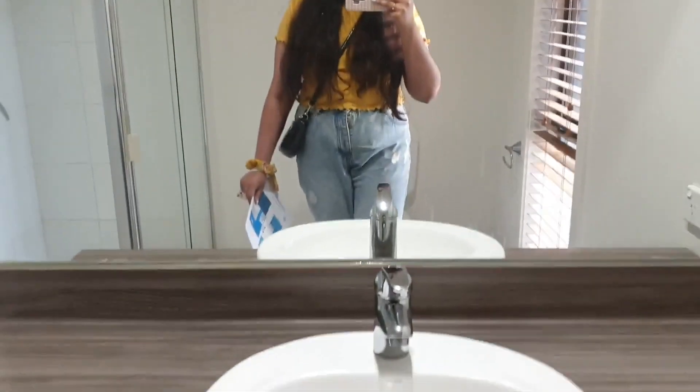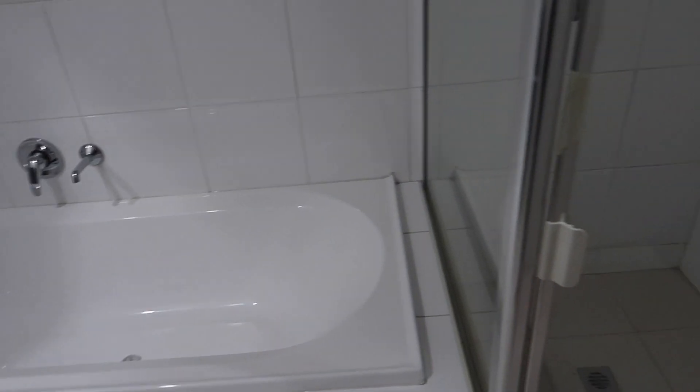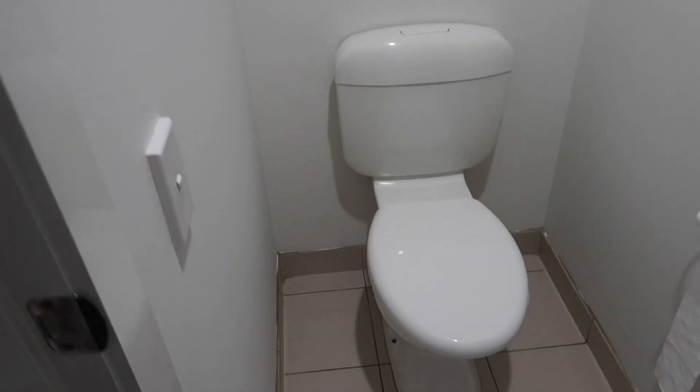The master bedroom also had a very spacious walk-in wardrobe and an ensuite with a sink, shower, and I think a toilet as well. The other two bedrooms were pretty small but came with built-in robes. The family bathroom next to the guest bedroom had a shower, bathtub, and sink. What I liked was that the toilet was actually on the opposite side of the hallway from the bathroom — there was just a toilet by itself. Overall there were a lot of pros in this house, but also definitely a lot of cons.